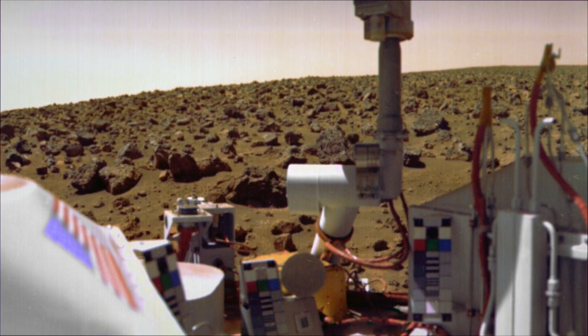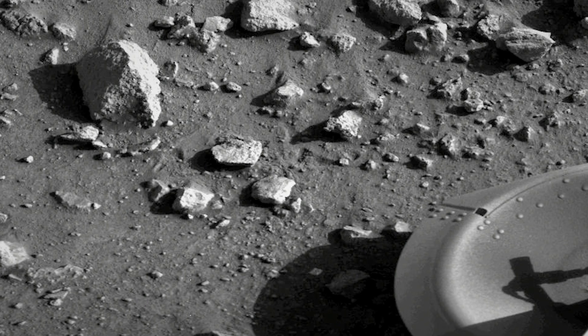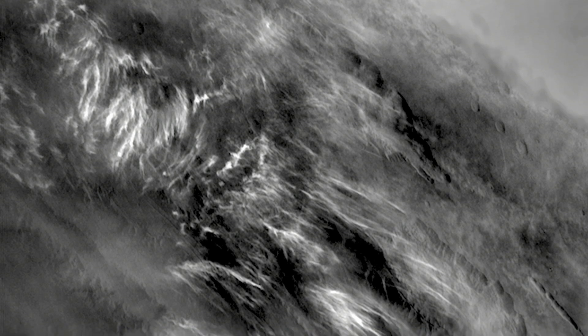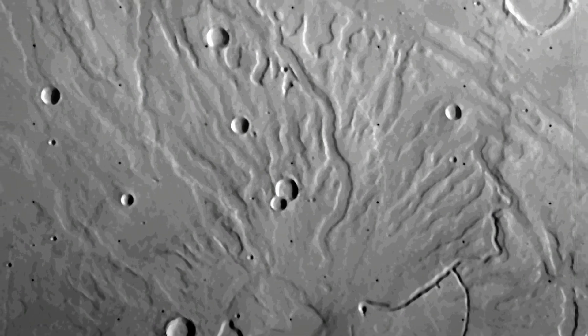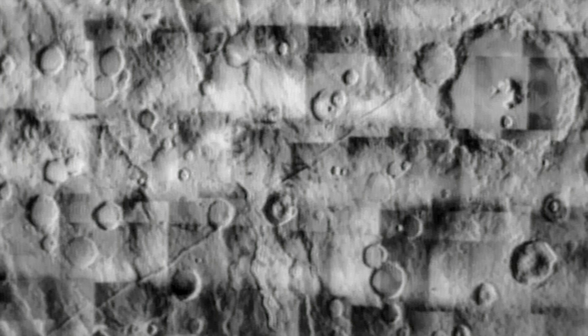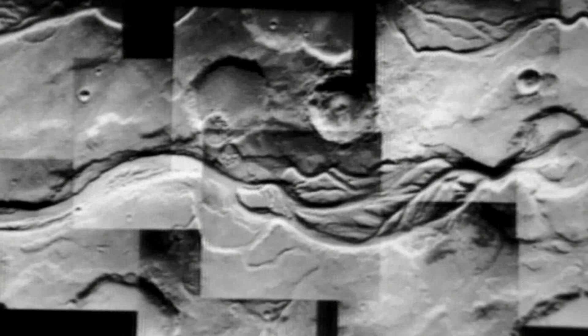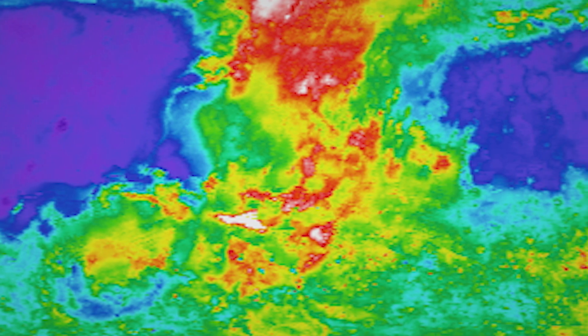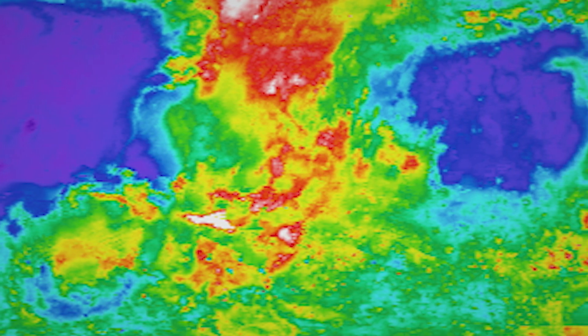Even though the Viking landers didn't find conclusive signs of life on the planet, they sent back over 4,000 images of the Martian surface. And the Viking orbiters sent back 52,000 images that planetary geologists could use to try and unlock the secrets of Mars' geological past. Planetary geologists were also able to use surface temperature data to reveal information not seen in the visible light spectrum.